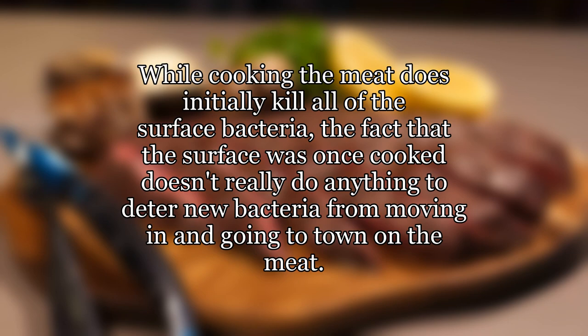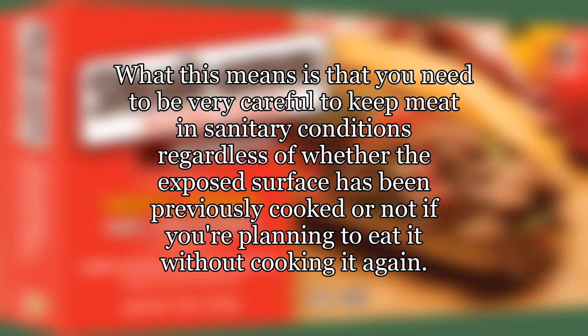While cooking the meat does initially kill all of the surface bacteria, the fact that the surface was once cooked doesn't really do anything to deter new bacteria from moving in and going to town on the meat. What this means is that you need to be very careful to keep meat in sanitary conditions, regardless of whether the exposed surface has been previously cooked or not, if you're planning to eat it without cooking it again.